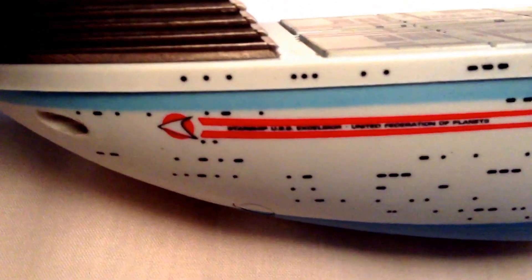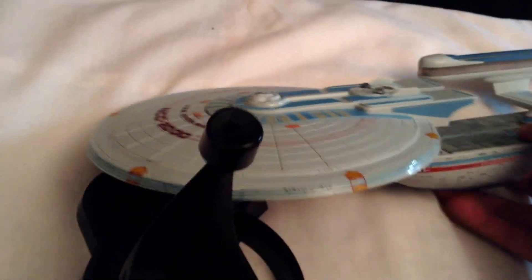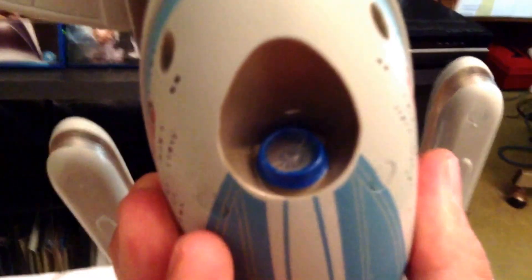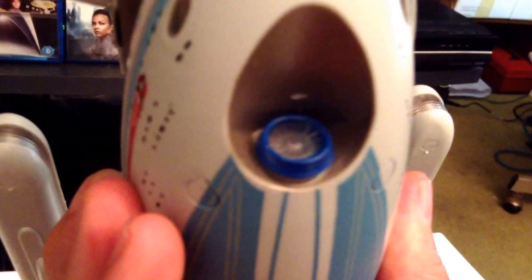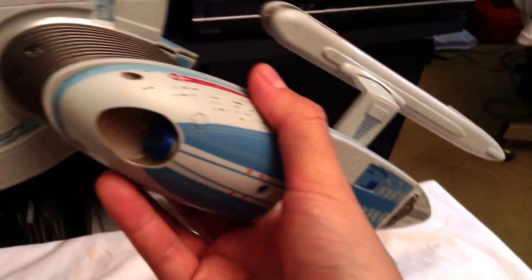I did check, and it does say 'Excelsior' on there and not 'Enterprise,' so at least they corrected that on the first run of the Excelsior ships. The outer part of the deflector dish is a bit darker blue — they colored that in, which is a bit different. The color scheme overall is a little darker blue compared to the Enterprise B, and there are some paint highlights on there. The battery cover is in the same position, and of course you have the switch on the bottom for the standard play mode. The bottom part also has some more detail paint apps, and this one looks to be a little more darker blue than the B.